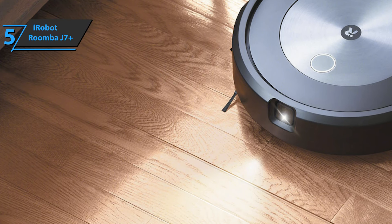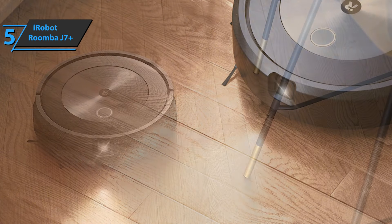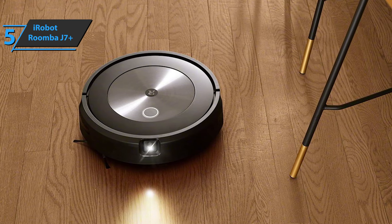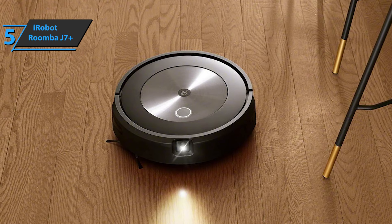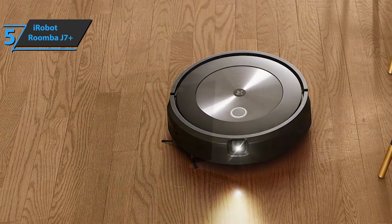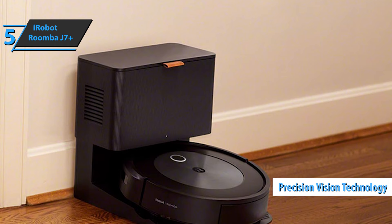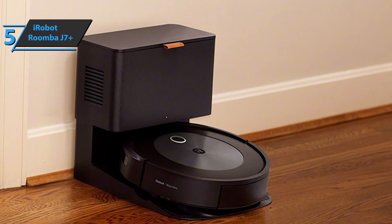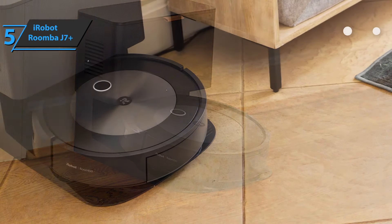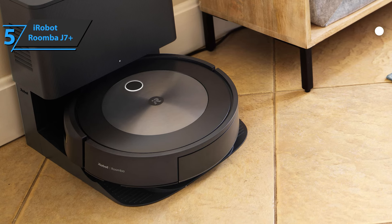The Roomba J7 Plus is equipped with a front camera that it uses to navigate and identify obstacles. iRobot explains that the robot sees better at the ground level and detects obstacles more efficiently, especially cables. It is possible to add areas for cleaning or ignore areas. The Roomba J7 uses precision vision technology to respond in real time to obstacles it detects along the way. iRobot can recognize cables as well as possible animal excrement. With each cleaning task, the J7 Plus photographs all the unknown obstacles it may have encountered.